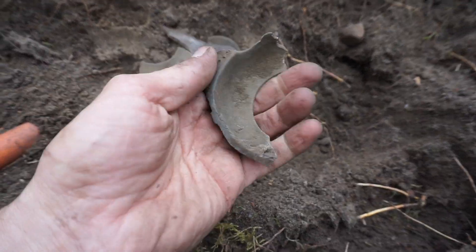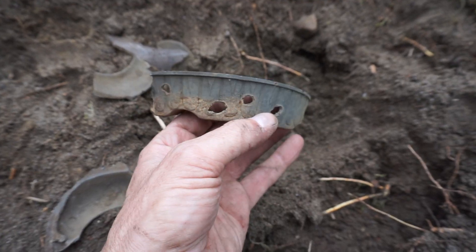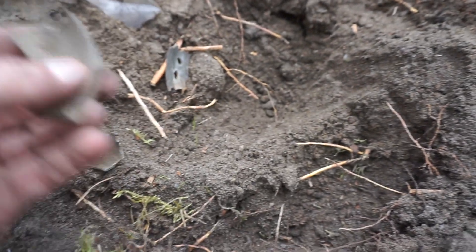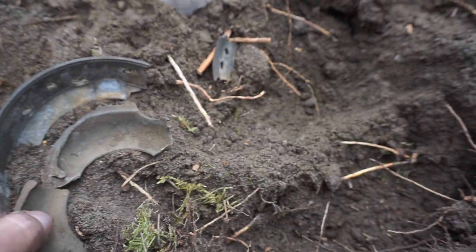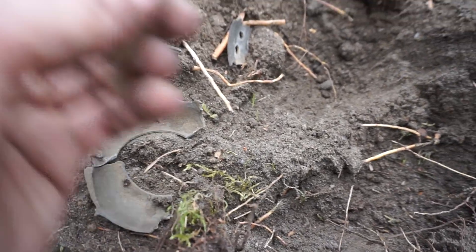Looks like it's from World War II. I'm not sure exactly what this was, but it looks like they used it for target practice. It has some type of bowl shape to it. There's more than one piece — two different size rounds — but I don't know what it would be. Maybe you guys could help me out.